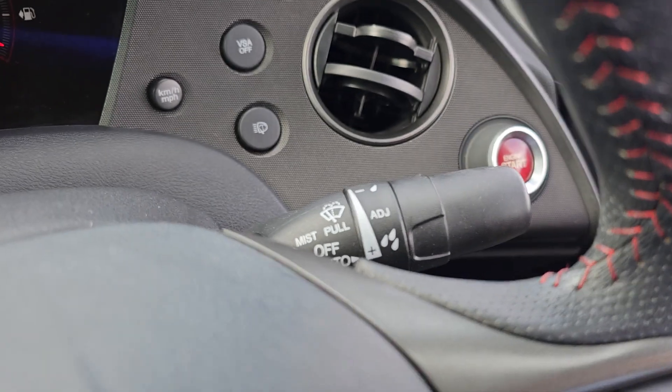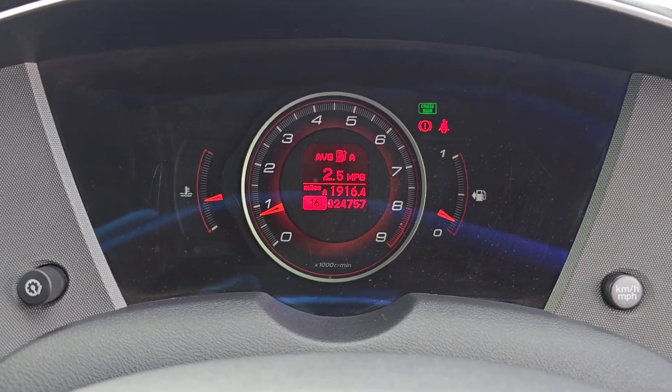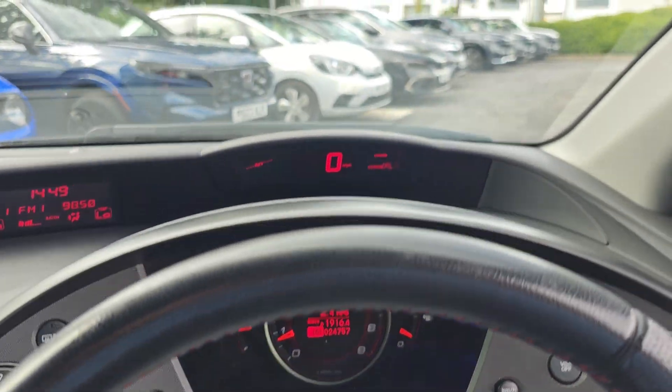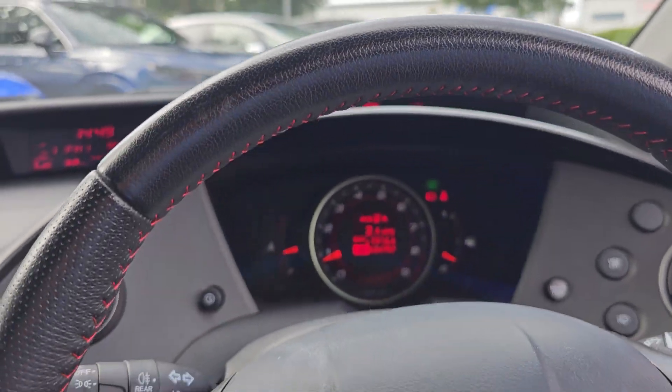You've got automatic headlights, automatic windscreen wipers, and as you can see this car has only done 24,757 miles. You've also got your nice Type R speedometer up at the top as well.